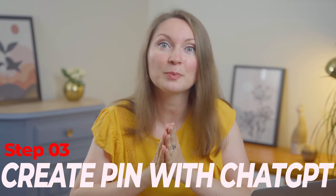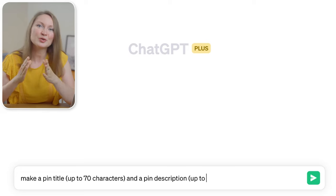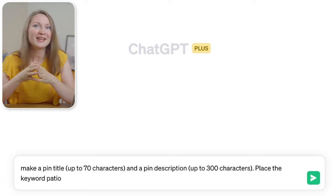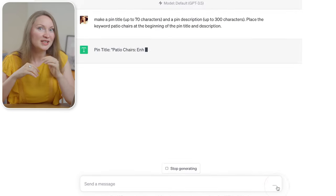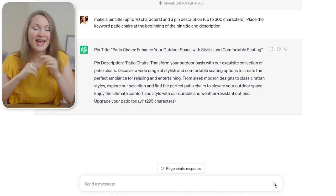Our next step is to create a pin on Pinterest with the help of ChatGPT. I'll ask it to make a pin title up to 70 characters and a description up to 300 characters for the most trendy patio chairs. Your pin title and description can actually be a bit longer, but since AI tools usually make text twice as long as needed, I gave ChatGPT a lower character limit. Also make sure the keyword 'patio chairs' is at the beginning of both the title and description for SEO purposes.